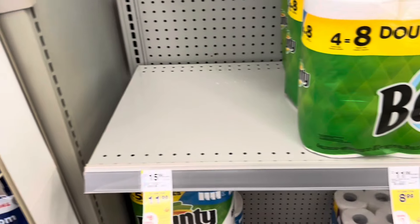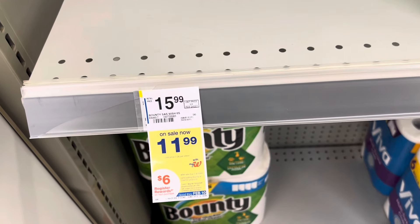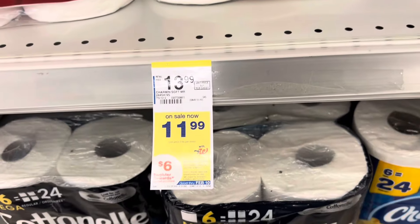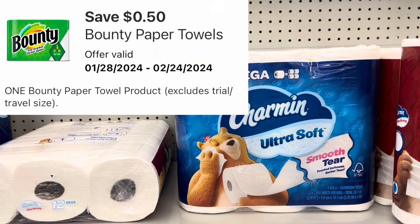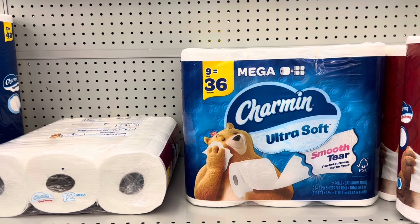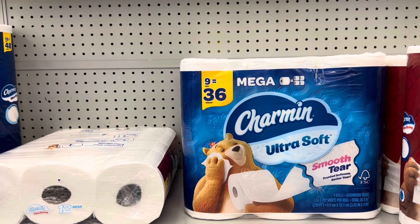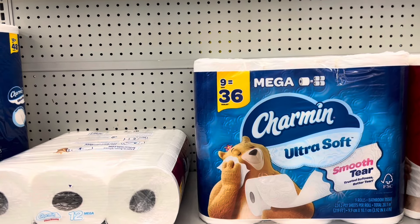I wanted to do the Bounty paper deal — when you buy two at $11.99 each, you'll get back a $6 register reward. I'm going to show another product to pick up: the Charmin 9 equals 36, also $11.99. We do have a $0.50 digital for the Bounty plus a $0.50 digital for the Charmin, leaving you to pay $22.98. But you'll get back that $6 register reward, and in addition there's a $4 rebate for the Bounty on Ibotta. That's going to leave you at just $12.98 or $6.49 for each one. That is a very good deal.